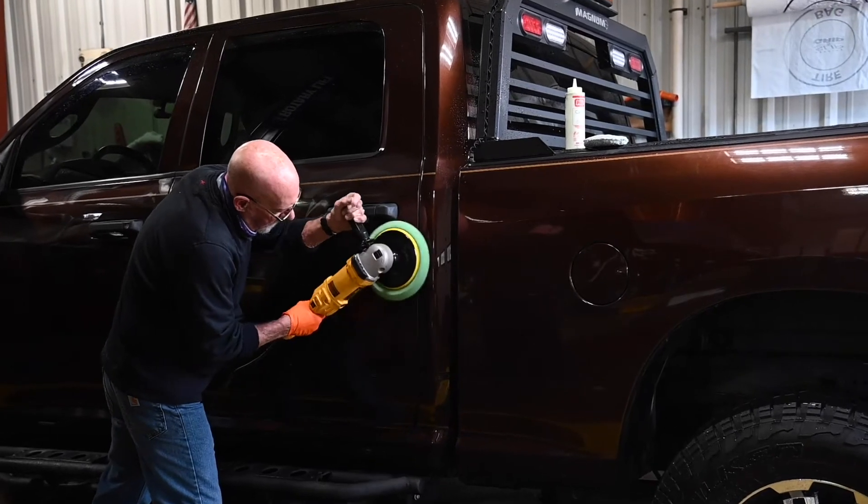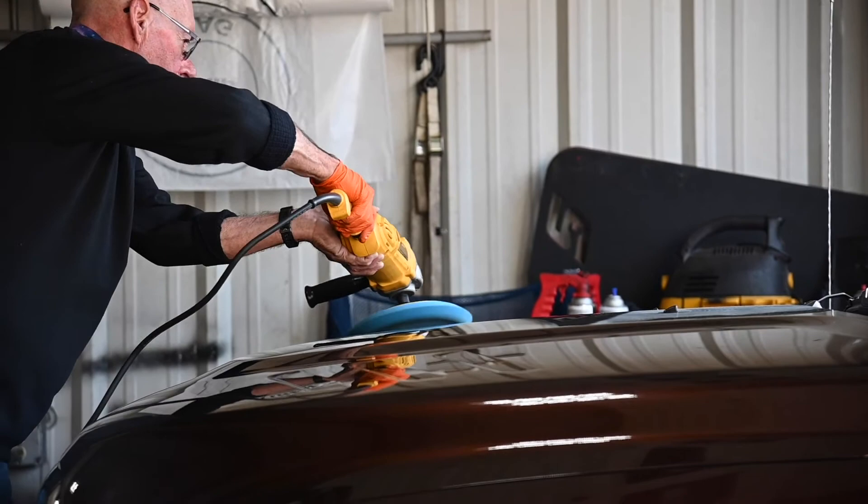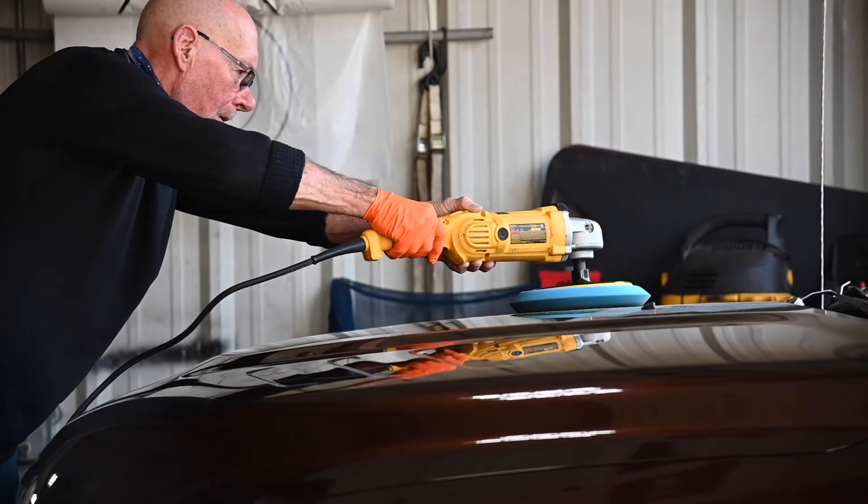The big thing with detailing, as far as special equipment — anybody can put a buffer in their hand, but it's knowing how to use it, because you can actually burn the paint right off a vehicle. That just comes with experience, and of course we use all commercial grade products as far as reconditioning goes.